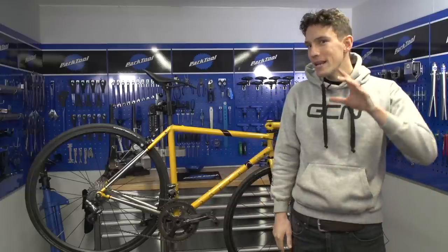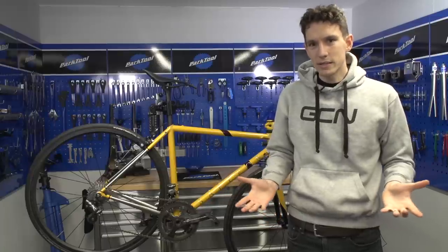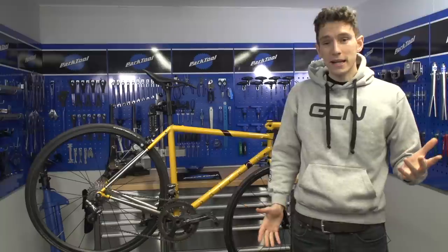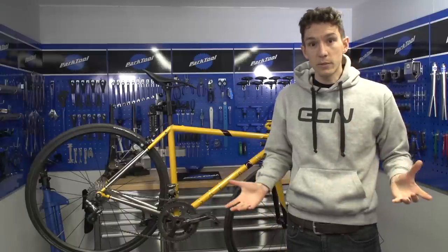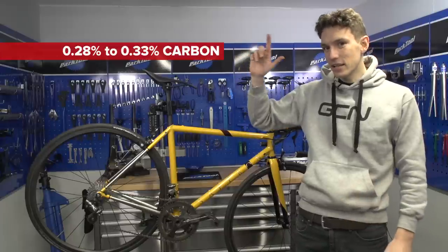Steel is steel, but there are many, many different types of steel because, of course, it's not an element. It's an alloy of iron, carbon, and a load of other elements added in to make up the material that we see before us. Now specifically, 4130 steel, which is commonly known in the bike industry as chromo, has the following alloying agents added to it.